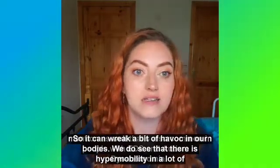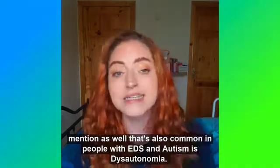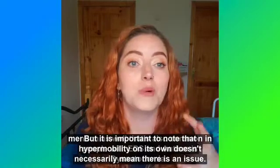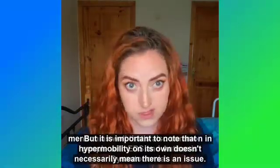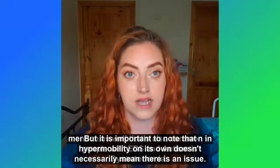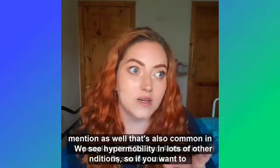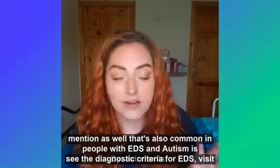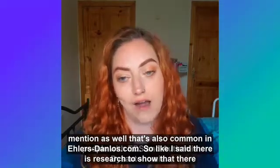We do see that there is hypermobility in a lot of people with autism, but it is important to note that hypermobility on its own doesn't necessarily mean there is an issue or a diagnosable condition. We see hypermobility in lots of other conditions as well. If you want to see the diagnostic criteria, visit EhlersDanlos.com.